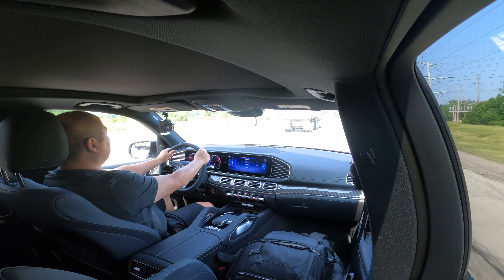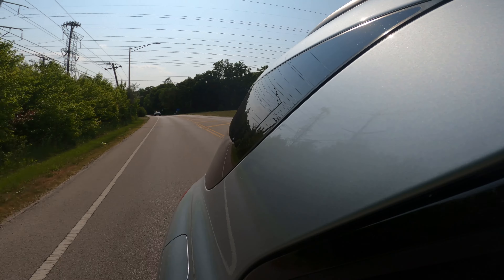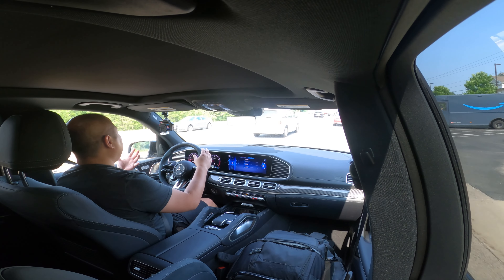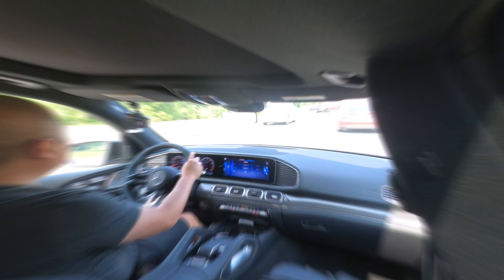That wasn't 0-60, but that was like 20 to 70 — and there's plenty of grunt, plenty of speed. Not the fastest SUV I've tested, but it certainly isn't slow, and you'll have fun flooring it every time. I only wish the exhaust was louder — if the exhaust was louder, the fun level just goes up automatically from the sound. Unfortunately, it's just a little bit too quiet for me.